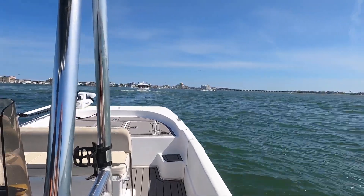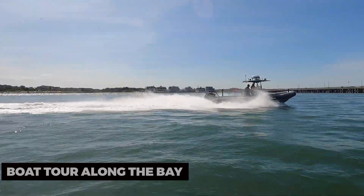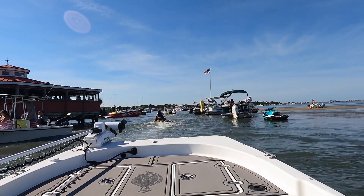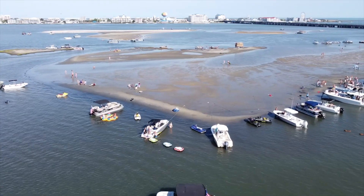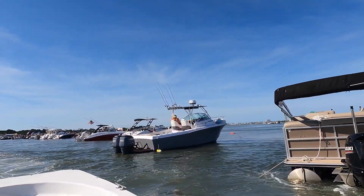For a relaxing escape, consider a boat tour along the bay. Whether it's a sunset cruise, a dolphin-watching excursion, or a fishing trip, you'll have the chance to enjoy the scenic beauty of the bay while experiencing the tranquility of the water. A boat tour is a serene way to explore Ocean City's coastal charm.